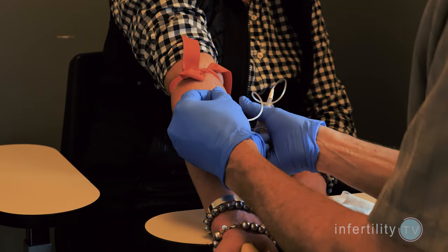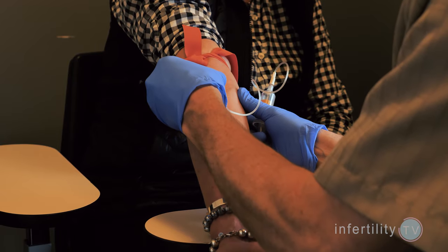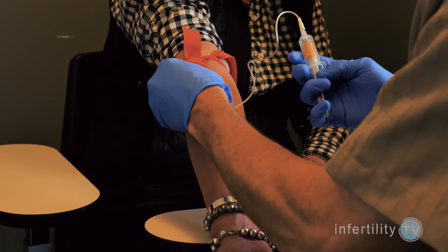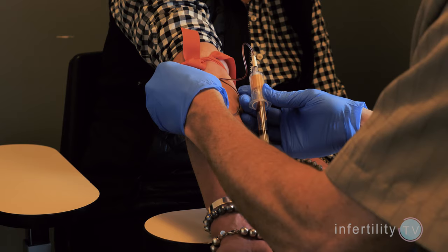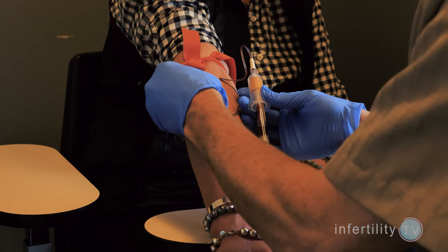Women who have few follicles will likely need a more aggressive medication protocol with higher doses of medication, but may still get fewer eggs during IVF. There are three blood tests that IVF experts recommend before starting IVF. Two are absolutely mandatory. The third one is newer but may become more important in the future.